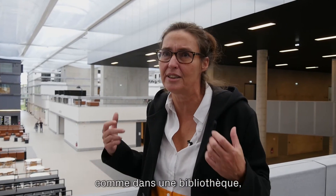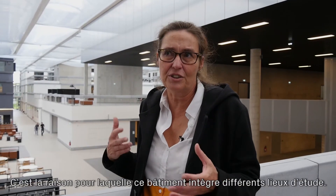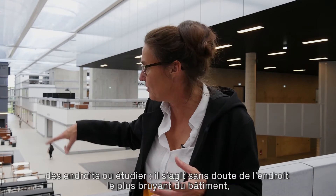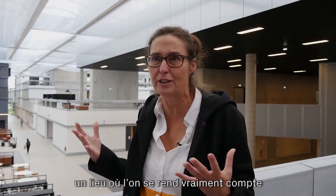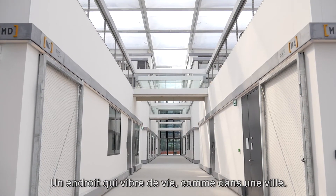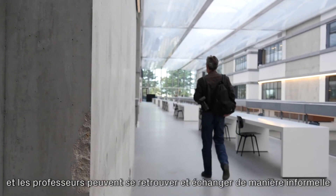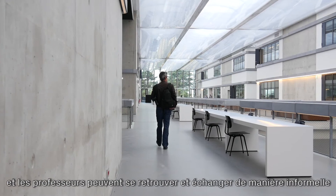Students sometimes want to be in the library in total quietness, but they also want to interact with each other. That's why this building has different types of study places. In the center there's the large restaurant area — probably the loudest space — where you can really feel the amount of students studying. It will feel like a city, and it's surrounded by terraces where students can study and interact with teachers informally.